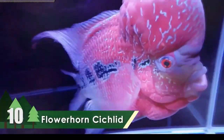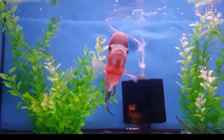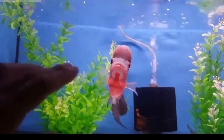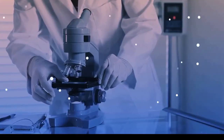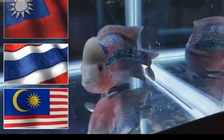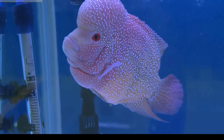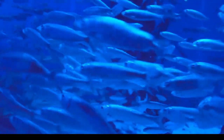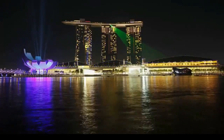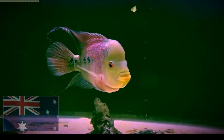Number 10: Flowerhorn Cichlids. Flowerhorn cichlids are popular aquarium fish famous for their vivid colors and distinctively shaped heads. Like blood parrot cichlids, they are man-made hybrids that exist in the wild only due to their release. First developed in Malaysia, Thailand, and Taiwan, they have become very popular among Asian fish hobbyists, as well as hobbyists in the US and Europe. Numerous unwanted flowerhorns have been released into the wild, especially in Singapore and Malaysia, where they have become an invasive species. Their importation is banned in Australia.